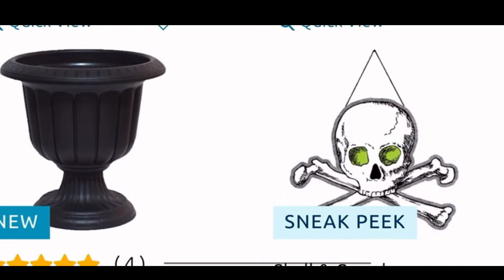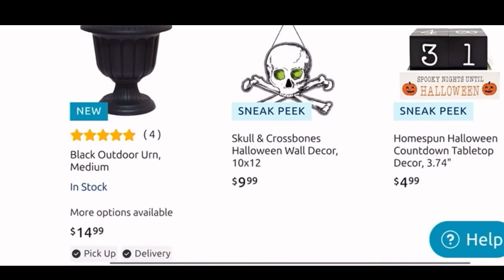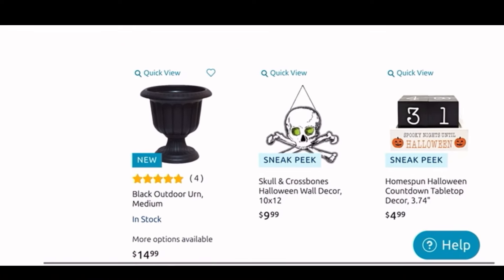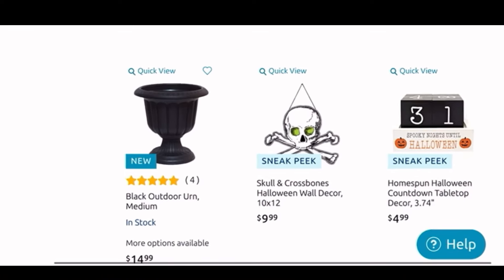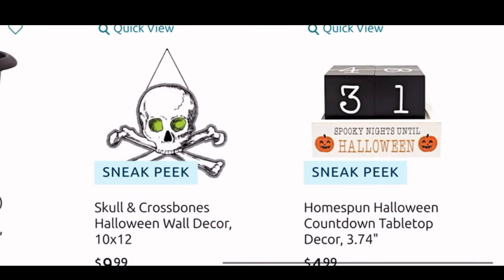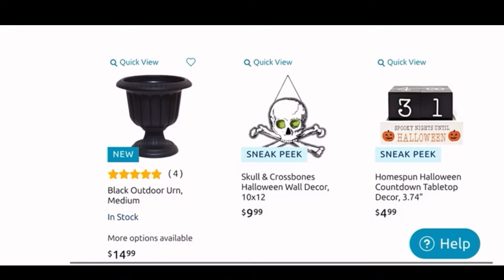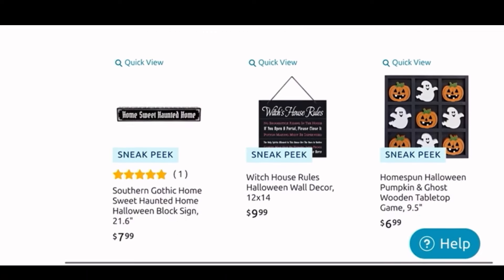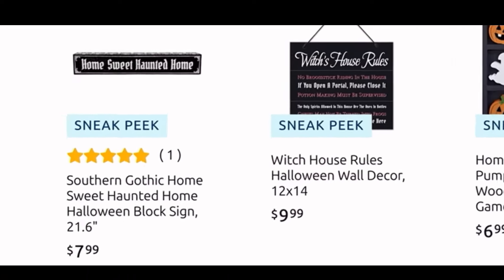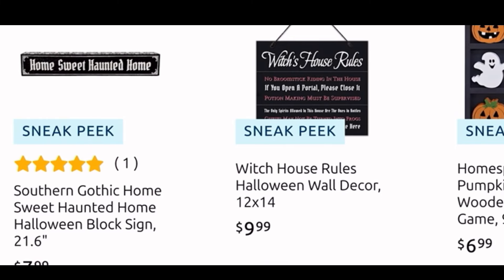Here we have a medium urn — remember we saw a big one at Joanne's? This one is $15, a smaller one obviously by the price. Then they do have this fun Halloween wall decor for $10, and then the countdown is only $5 — that is a really good deal, the wooden countdown I believe.